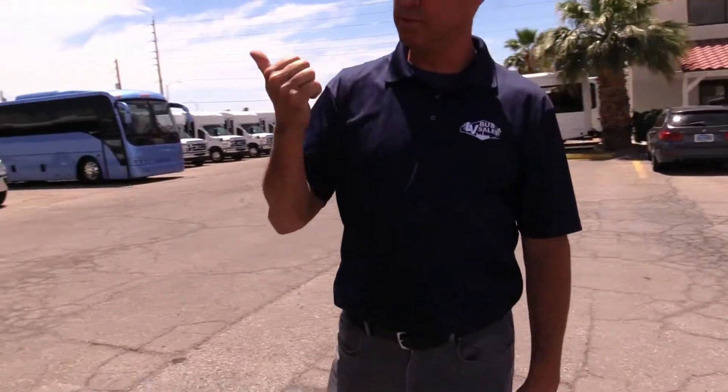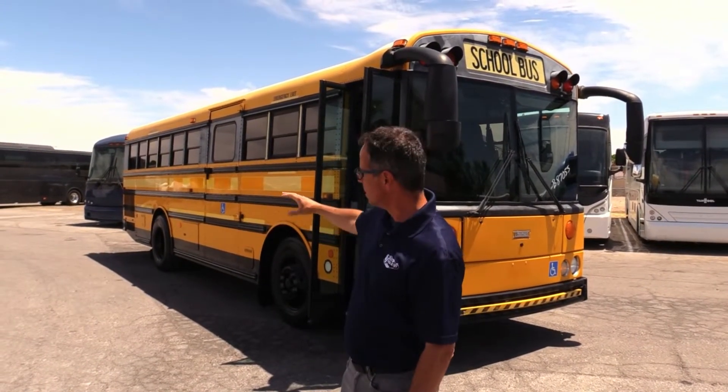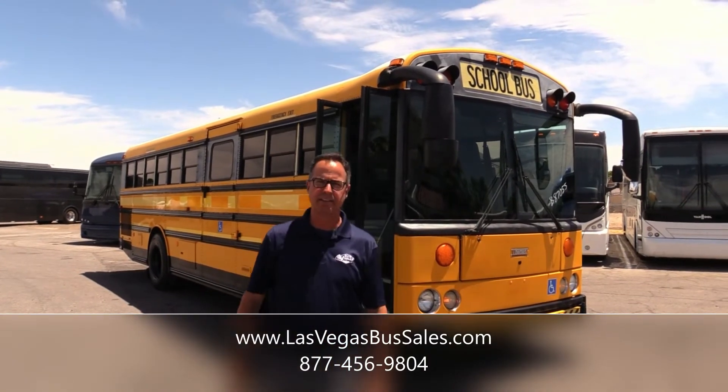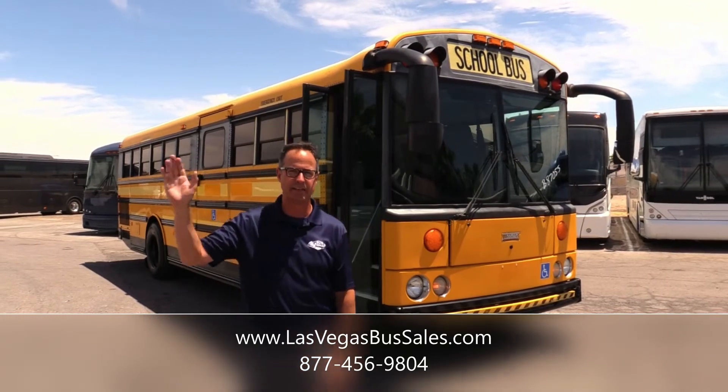So if you're looking to transport 22 people with three wheelchair positions, this is your bus. But if you're looking to do a schoolie, this is also your bus. If I did a schoolie, I'd convert it — put some wood countertops in there, some soft trees painted on the side, nothing aggressive. I like things to just chill. Check it out at LasVegasBusSales.com or give us a call at 877-456-9804. It's a beautiful day in Las Vegas — have a nice day.